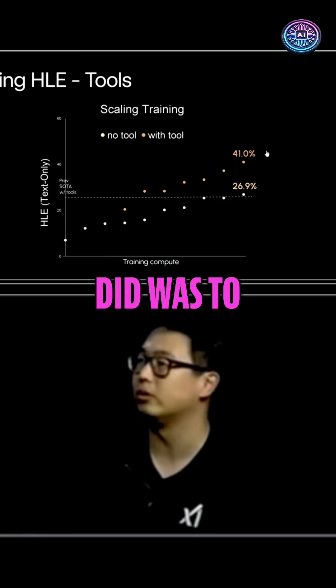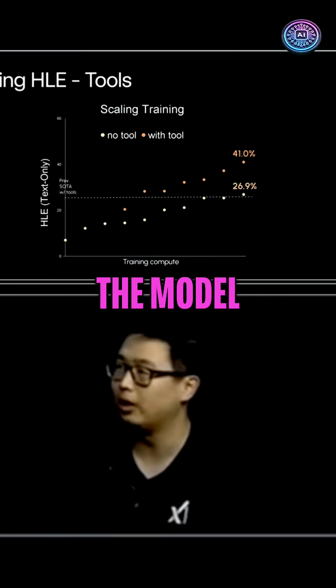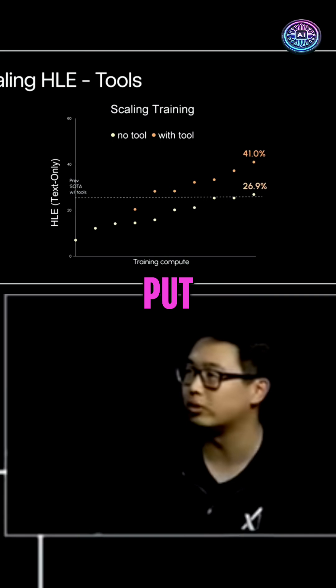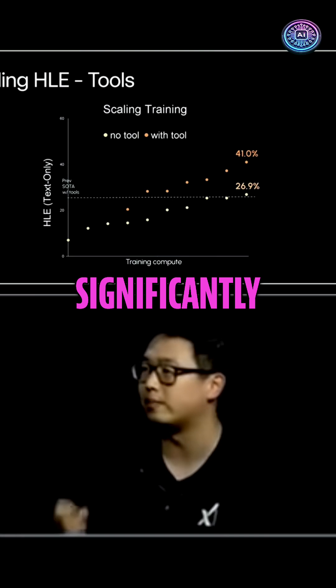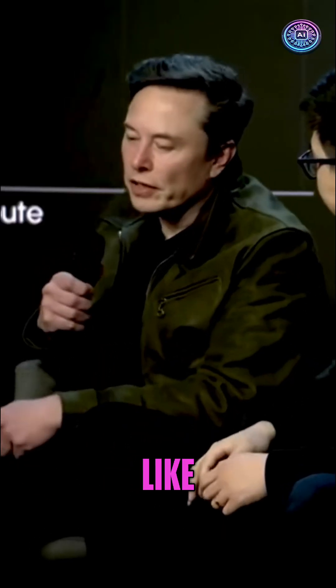The next thing we did was adding tool capabilities to the model, but here we actually make it more native in the sense that we put the tools into training. And it turns out this significantly improves the model's capability of using those tools.